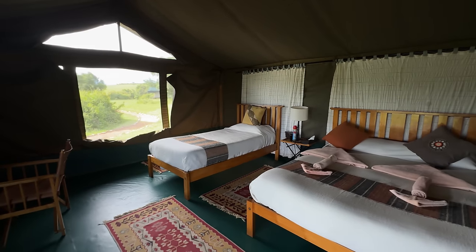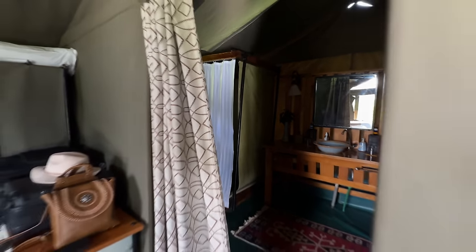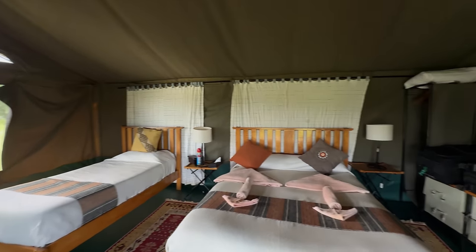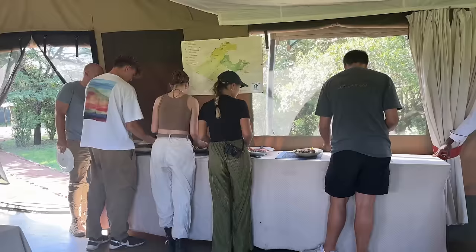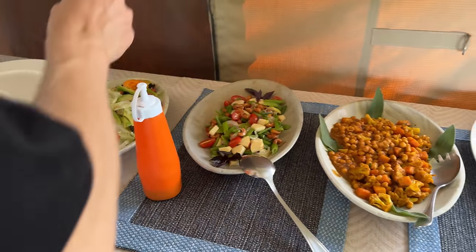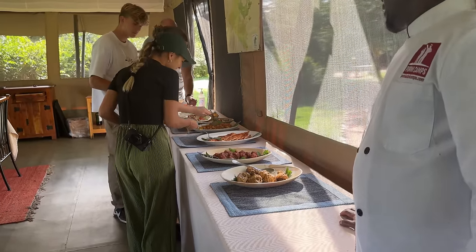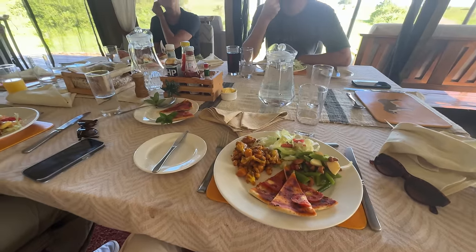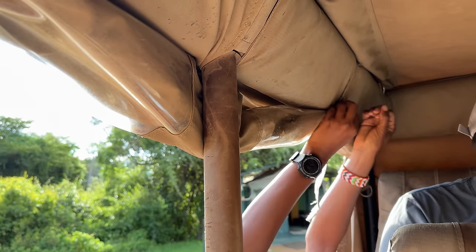The tent Zach and I were in was pretty much the same as the one at the Rhino Camp, maybe slightly bigger, but the bathroom situation was the exact same. Honestly, we weren't focused on our tent — we just wanted to dump our stuff and get to the dining tent because we were hungry. The food on the safari had been great so far, and lunch was more of a buffet style compared to the dine-on-demand we'd had the previous couple of days, but they still had great vegan options and even made us a pizza without cheese.